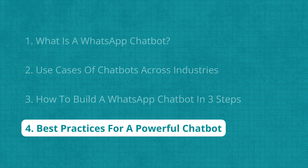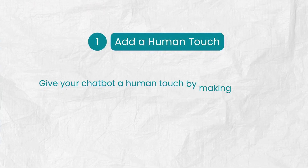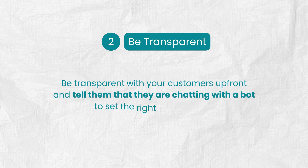Now that your chatbot is live, let's go over a few best practices to make sure it delivers the best possible experience for your customers. For starters, give your chatbot a human touch by making the tone friendly, approachable, and consistent with your brand. Next, be transparent with your customers up front and tell them they are chatting with a bot to set the right expectations.